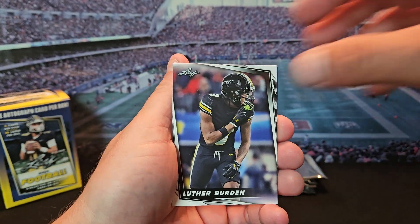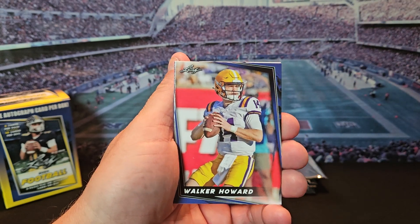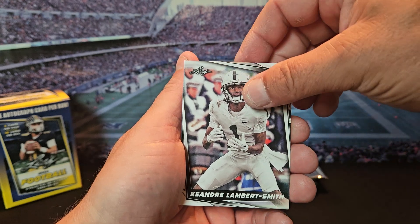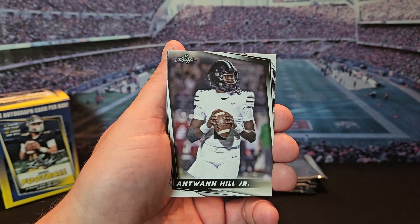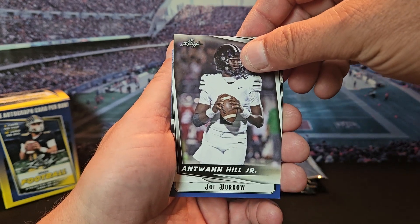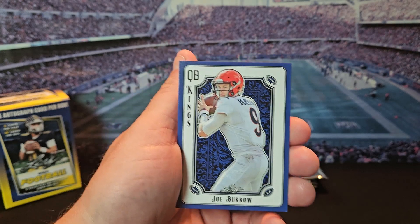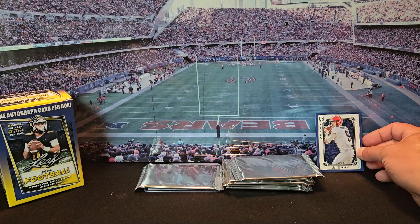We got Luther Burden, Walker Howard, Keandre Lambert Smith, Antoine Hill, and a Joe Burrow. That's a cool card, I'll throw that in the bag for now.